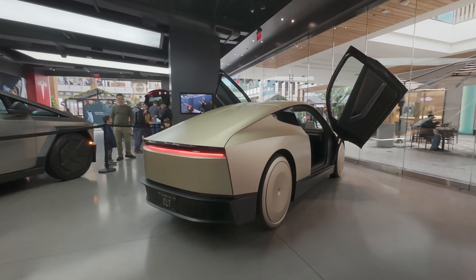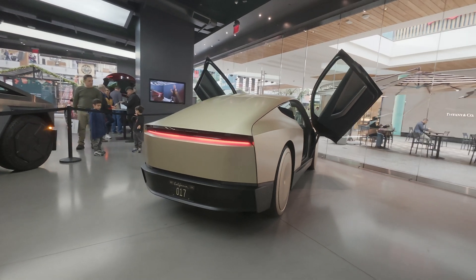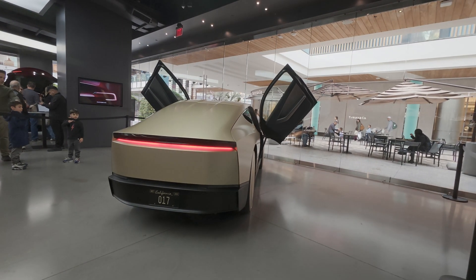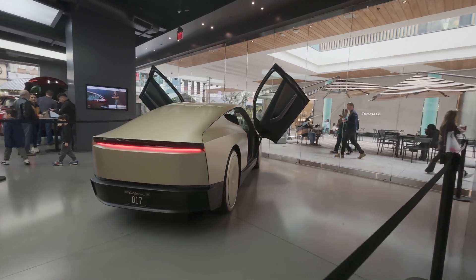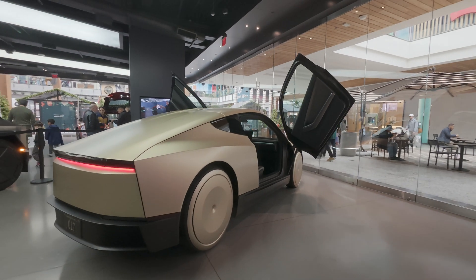We got that single rear light bar, similar aesthetic to what the Tesla Model Y Juniper will be. And there we got the wing display doors.